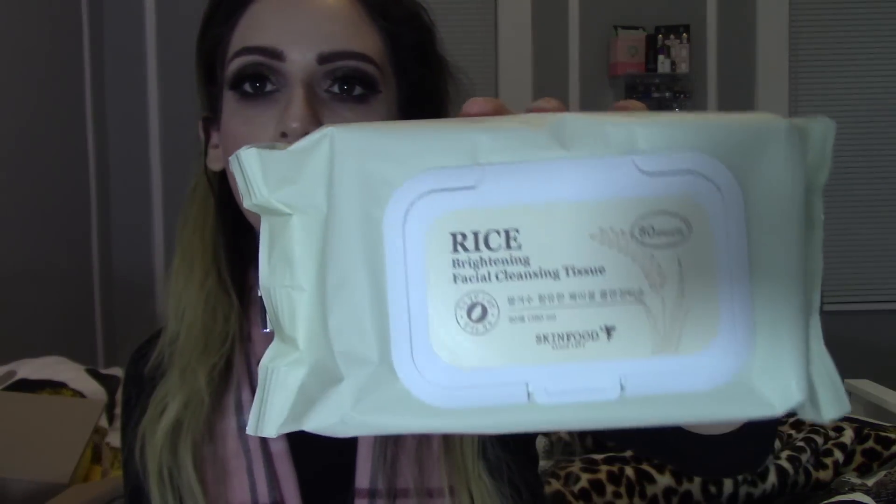The next thing I have is this Rice Brightening Facial Cleansing Tissues. Look at this big package of cleansing cloths. I picked this up because Young Wild and Polish and her friend Erin always speak about these and I just needed to see what they're about. I don't know if they're new to the drugstore but it's new to me. This was like $11 and you get 80 in here — so worth it if it's good. All the writing is in Japanese or Chinese.